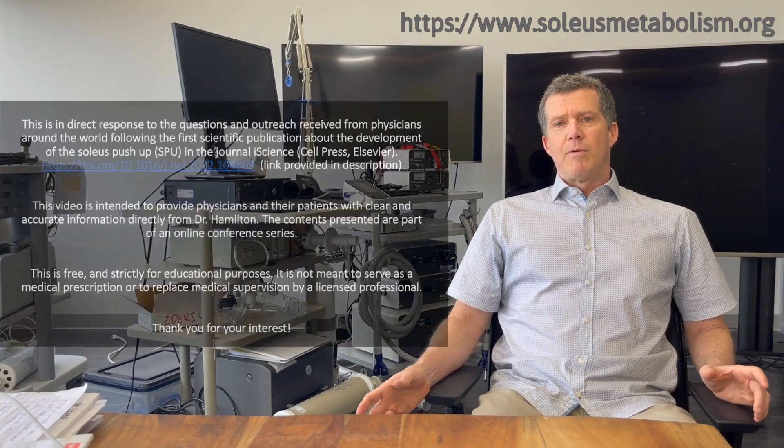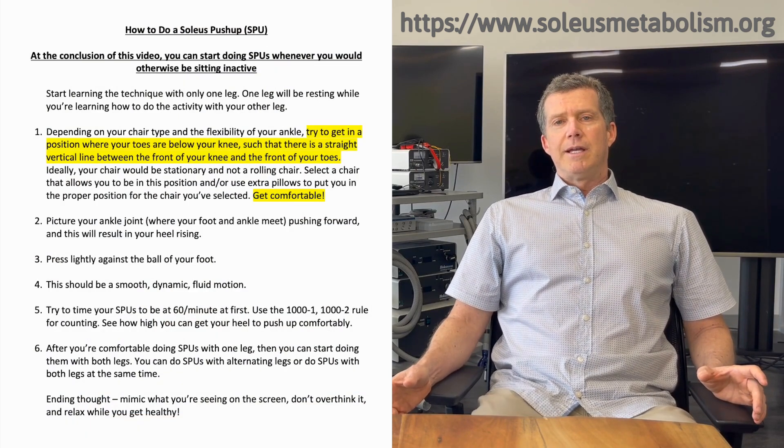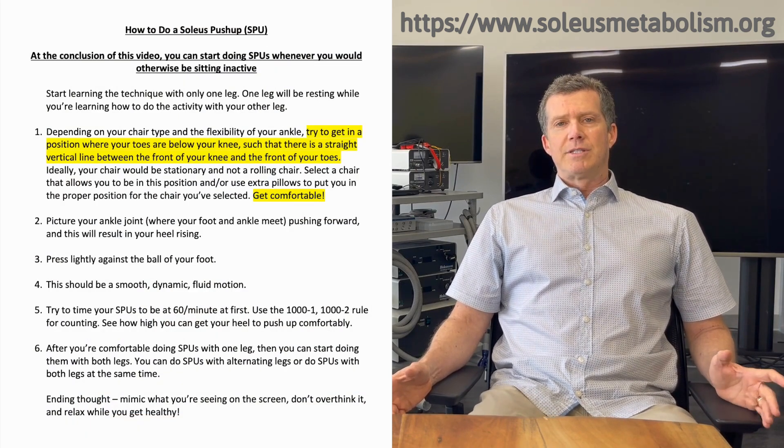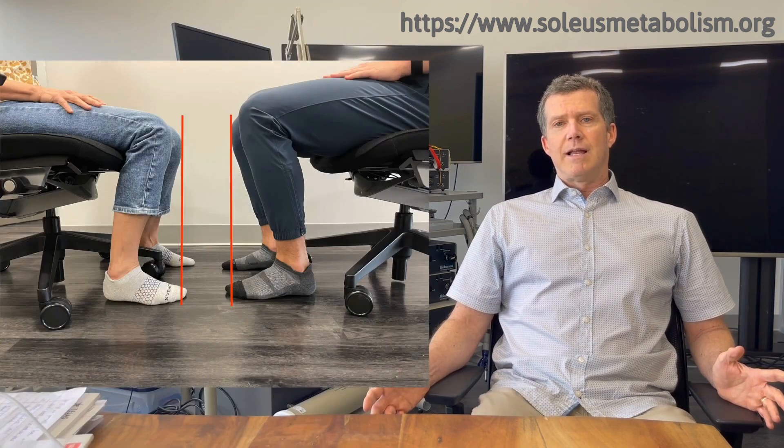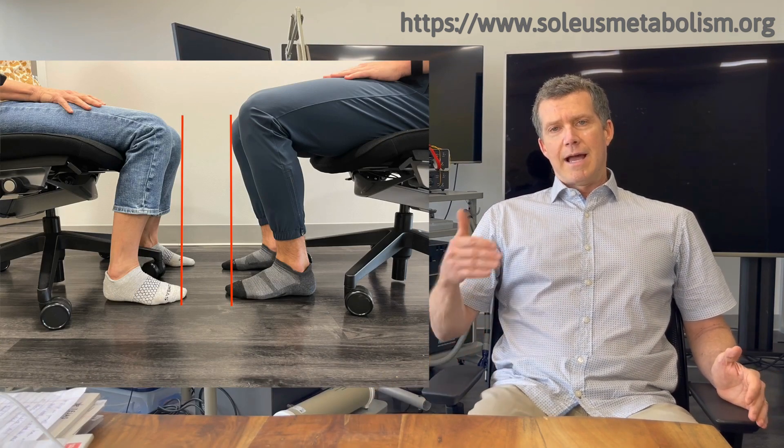The first point is simply sit in a chair where you're comfortable. It's okay to not have to sit straight up — you can lean back. Put your feet underneath your knees such that if you were to draw a straight line from the tip of your toes to the tip of your knee, it would be lined up pretty well.